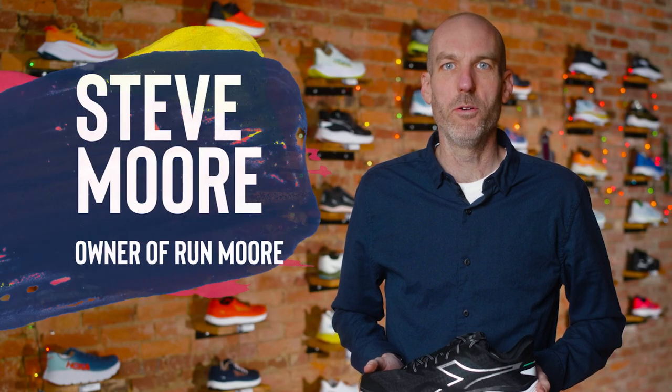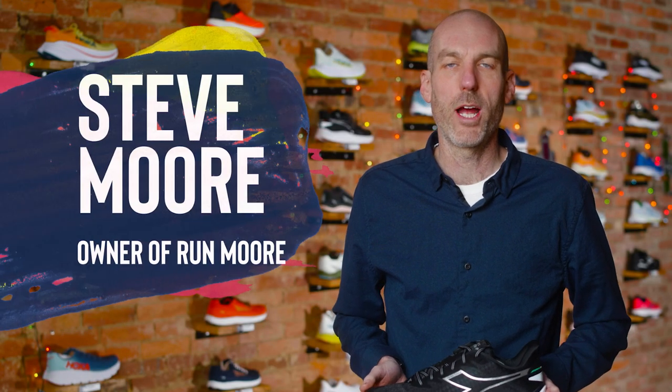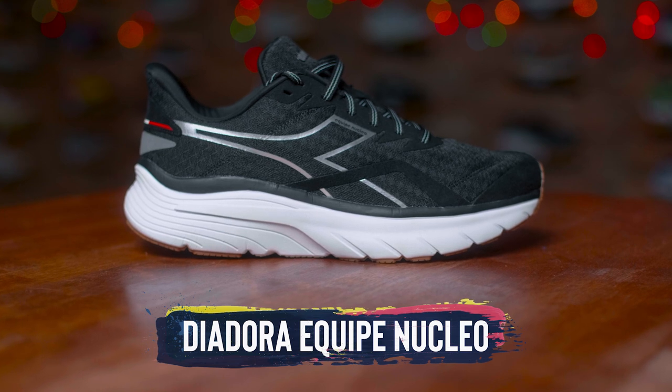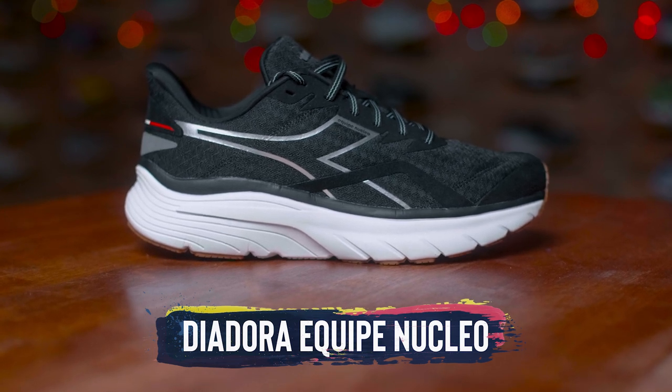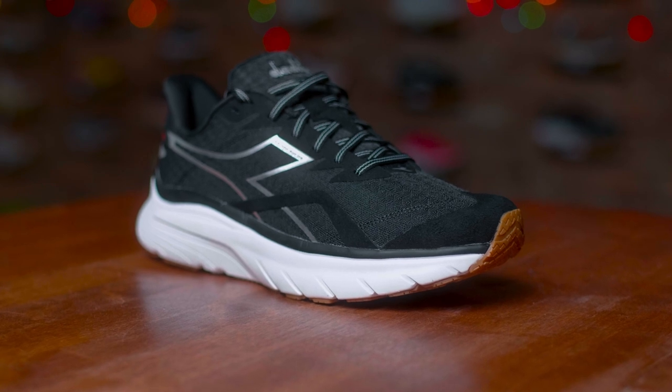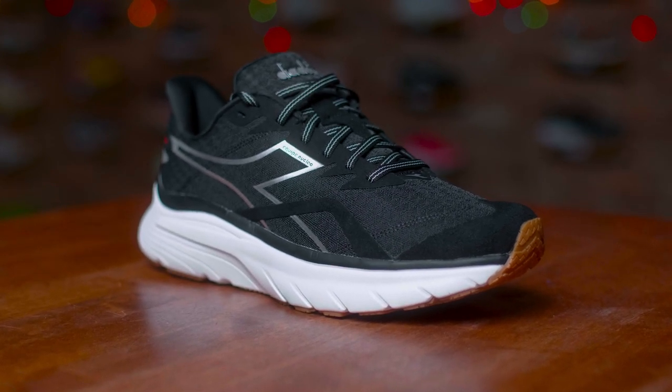Hey everybody. This is Steve Moore, owner of Runmore, a brick and mortar running shop located in Westminster, Maryland. Today we'll be talking about the Diadora Equip Nucleo, a new shoe coming out from Diadora in December of 2022.